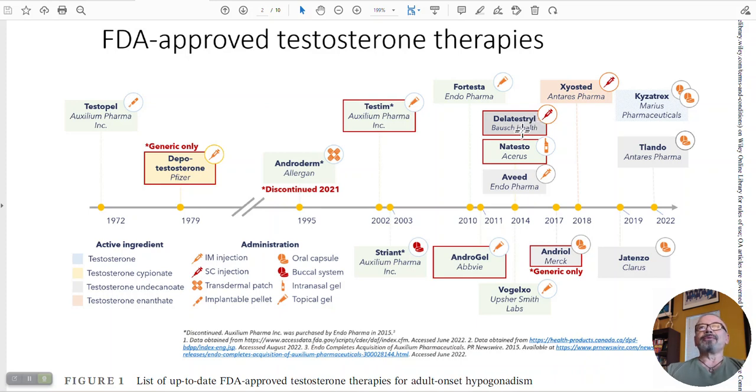ForTesta, which is another gel, was approved around 2010. Testosterone enanthate really was approved a lot earlier than shown in this graph. Natesto, which is the nasal spray — actually three times a day, not twice — was approved around 2014. And Aveed, which is a long-acting testosterone undecanoate injection called Nebido everywhere else outside the United States, was approved around that same time.